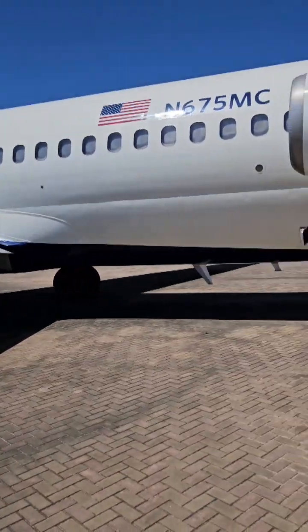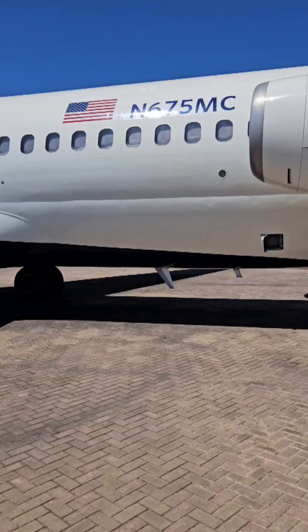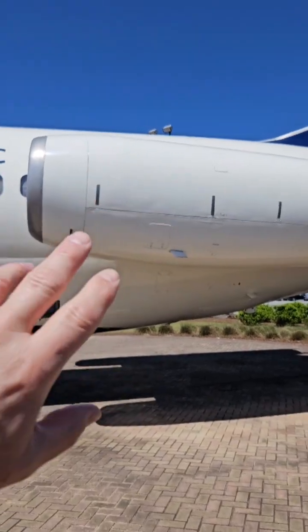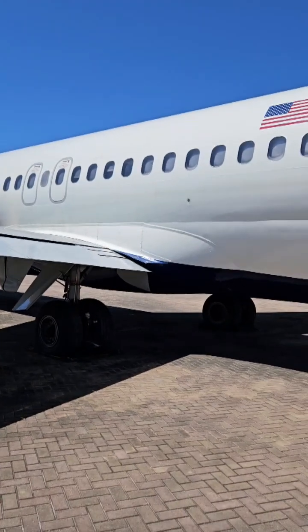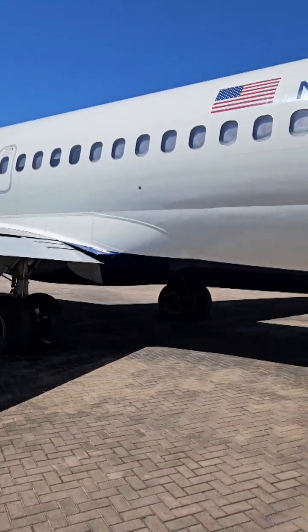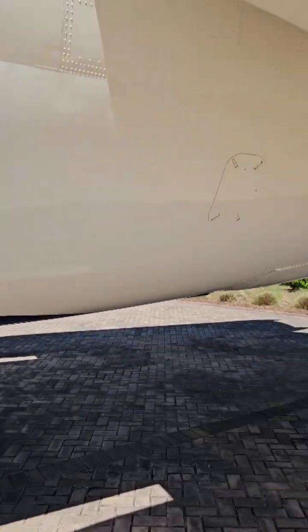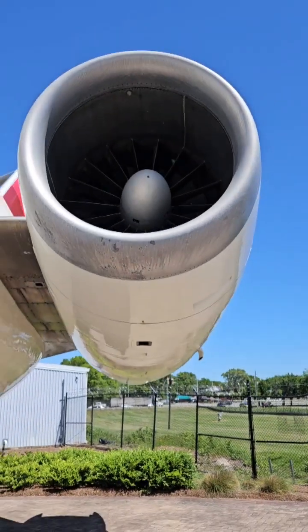This is a former Delta retired DC-9. I'm here at the Delta Flight Museum, and these big engines here produce pressurized air to pressurize the cabin, so that you have a lower cabin altitude than you would if it wasn't pressurized. So how does that all work? These engines produce pressurized air and pump it into the cabin.